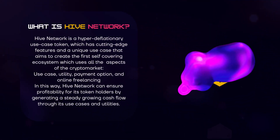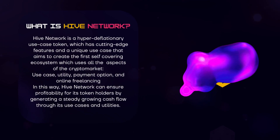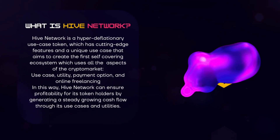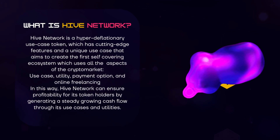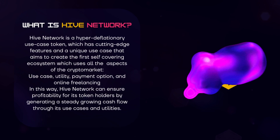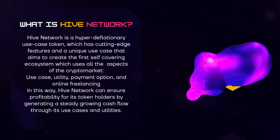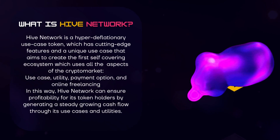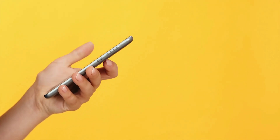But what exactly is Hive Network? Hive Network is a hyper-deflationary use case token which has cutting-edge features and a unique use case that aims to create the first self-covering ecosystem, which uses all the aspects of the crypto market: use cases, utilities, payment options, and online freelancing. In this way, Hive Network can ensure profitability for its token holders by generating a steady growing cash flow through its use cases and utilities. They will even have their own application that will be available soon in the Google Play and App Store.